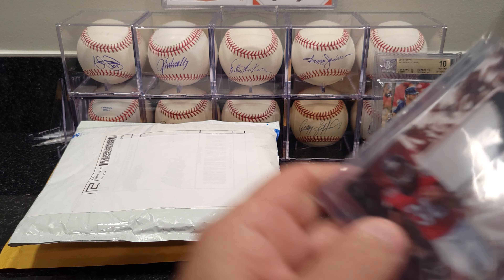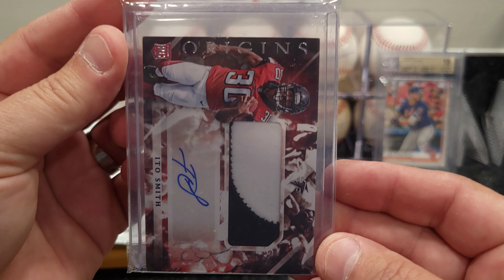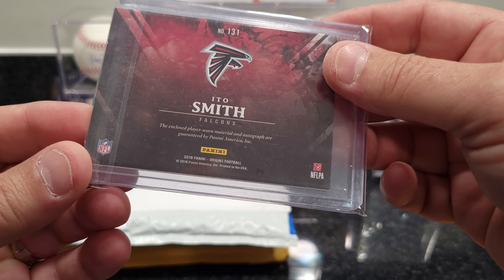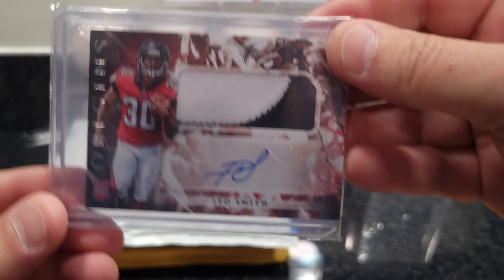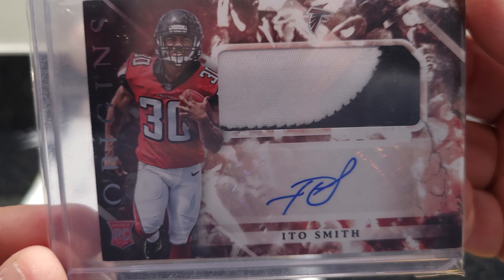Got an Ito Smith auto patch out of the 2018 Origins. Doesn't look like it's numbered — no number on that one.